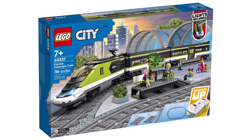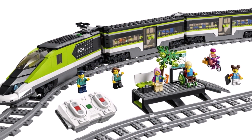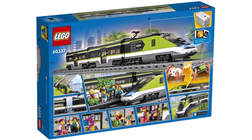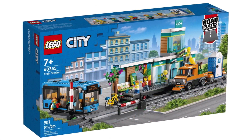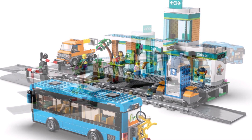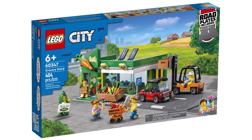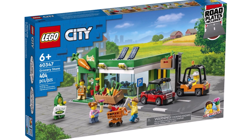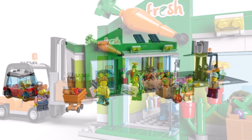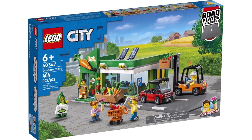Moving on to brand new LEGO City sets. We have the brand new passenger train 60337 in a green colour scheme with 764 pieces, six minifigures, coming in at $180. Alongside that, a really good set is 60335 The Train Station with 907 pieces coming in at $100, which seems pretty generous value given it includes road plates and also train track. And then an absolute highlight is 60347 The Supermarket with 404 pieces, five minifigures — including a brand new amputee minifigure and the P-Suit Girl returning. That one is going to be $70.